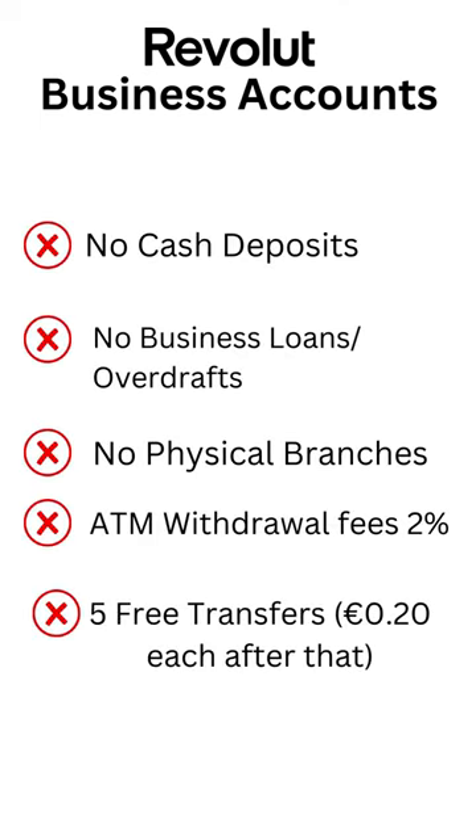Firstly, I'm going to start off with all of the negatives. You can't actually deposit any cash to your business account. That's fine for me because everything I'm doing is online, but if you have a cash business then that is not going to be ideal for you.